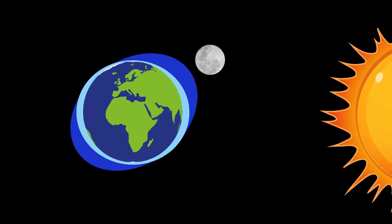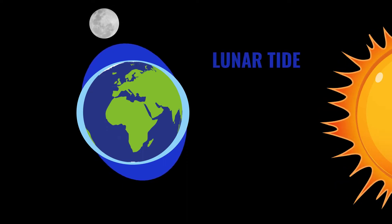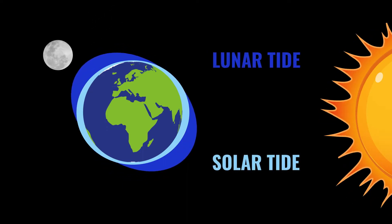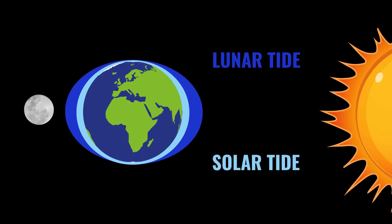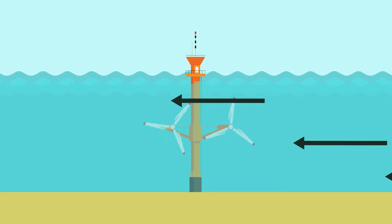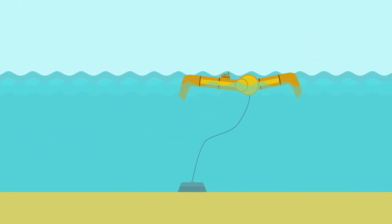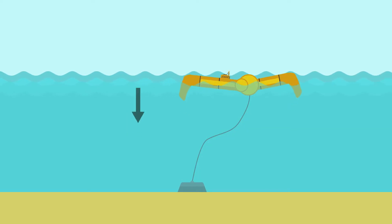Tidal energy, on the other hand, is governed by the gravitational attraction between the Earth and the Moon and the Sun, which is explained through Newton's Law of Universal Gravitation. A key distinction between wave and tidal is that tidal flow moves in a single direction for several hours before reversing and flowing in the opposite direction, whereas the circular orbits of wave particles typically induce bidirectional motion of a wave device every 10 seconds or so.